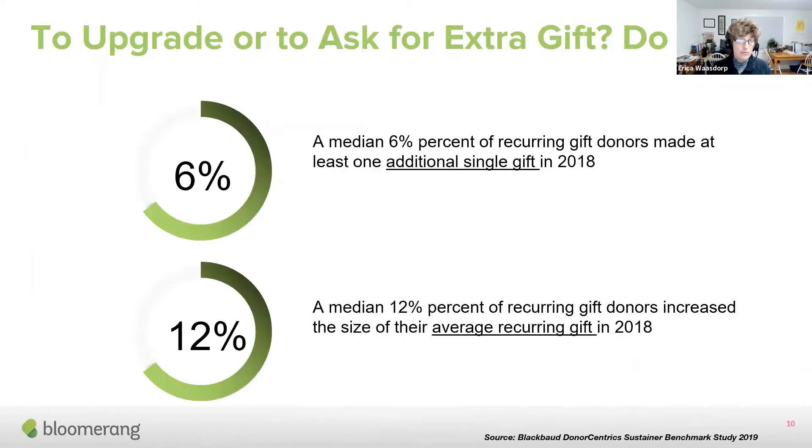People ask me, what percentage of recurring donors will make an extra gift? It's about 6%. During COVID, one organization got about 6.5% of existing recurring donors to make at least one additional gift during the year. And 12% of recurring donors can be expected to upgrade. So if you can do both, you're raising a lot more money. Ideally you want to do both.